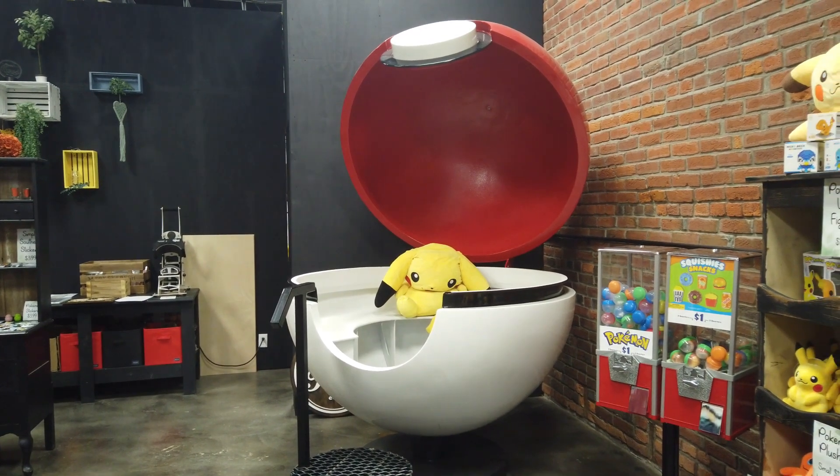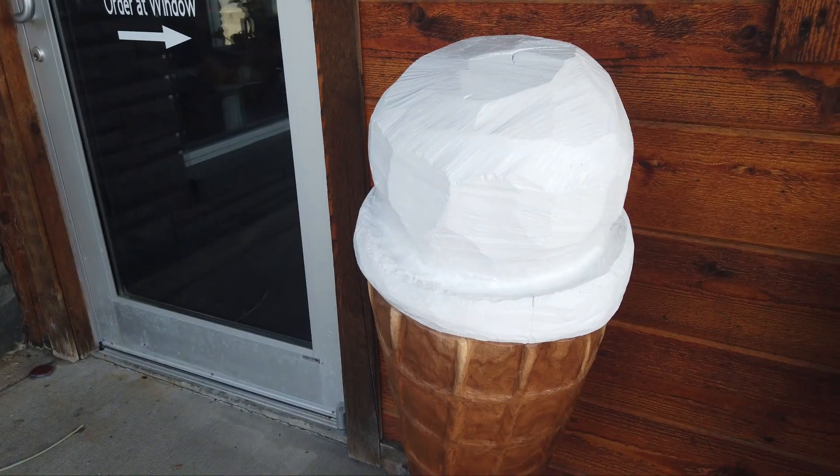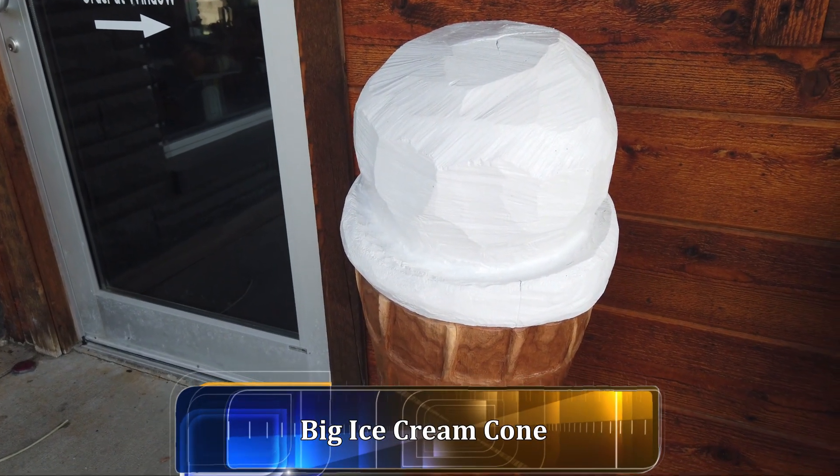Here is the giant Pokéball. And here we have a big ice cream cone.